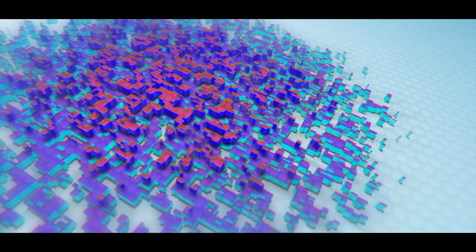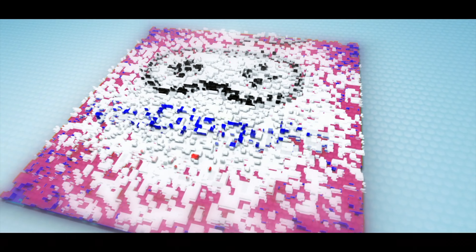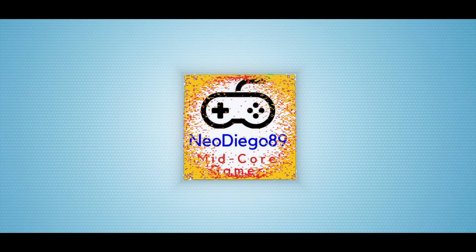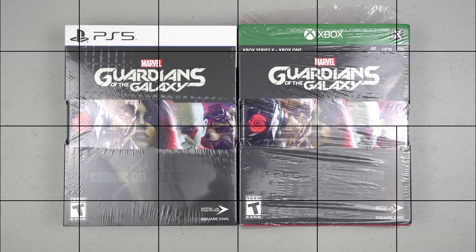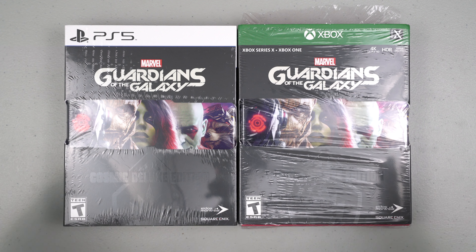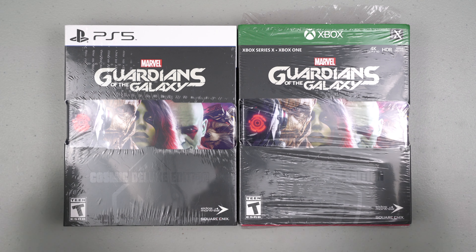Hello YouTubers! Today's unboxing is Guardians of the Galaxy Cosmic Deluxe Edition for the PlayStation 5. Finally in my hands, here is Marvel Guardians of the Galaxy Cosmic Deluxe Edition for the PlayStation 5 and Xbox.